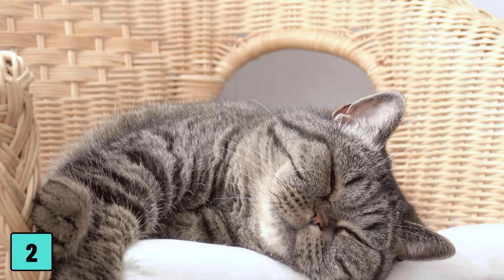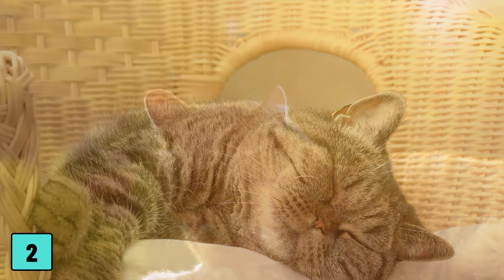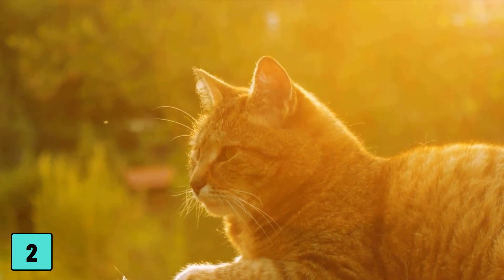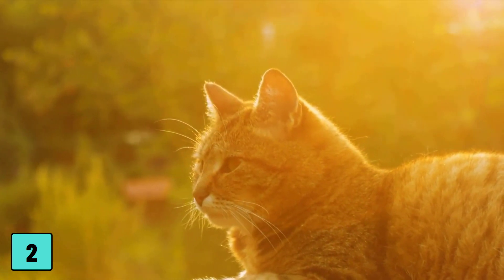Number 2: the cat stretches out long. When it's warm, cats like to sleep stretched out long on a cool surface. Many also make themselves comfortable on the cooling earth's surface of plant pots.